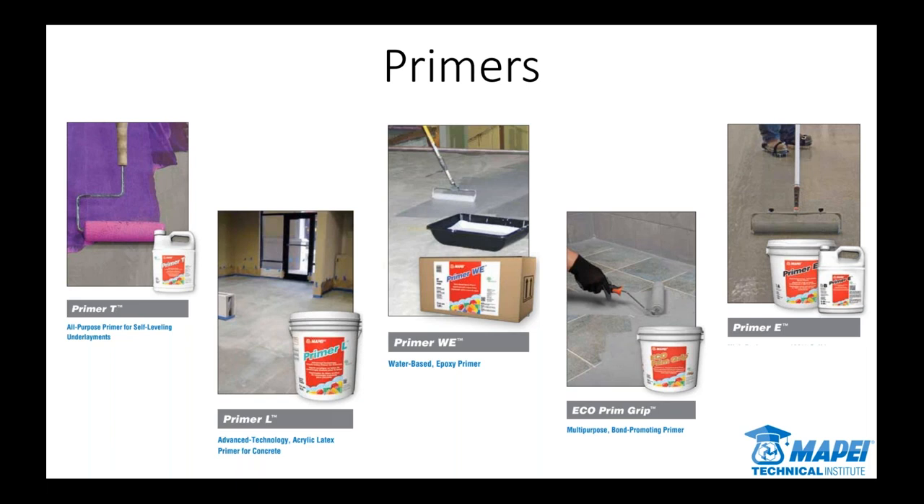Primer T is kind of a jack of all trades — very versatile, you can use it under almost any conditions. It used to be white and then dried kind of clear, so it was hard to see once dry; we added color to it a couple of years ago so it's very easy to see. Primer L is a latex-based primer just for porous substrates like porous concrete or gypsum — you always dilute this; one gallon makes four gallons, so that's a great return on investment. Make sure you dilute it before you use it. Primer WE is our water-based epoxy primer — most primers dry to the touch and aren't tacky, but WE is actually tacky once set. It's two-component, water-based epoxy, and you just roll it on.